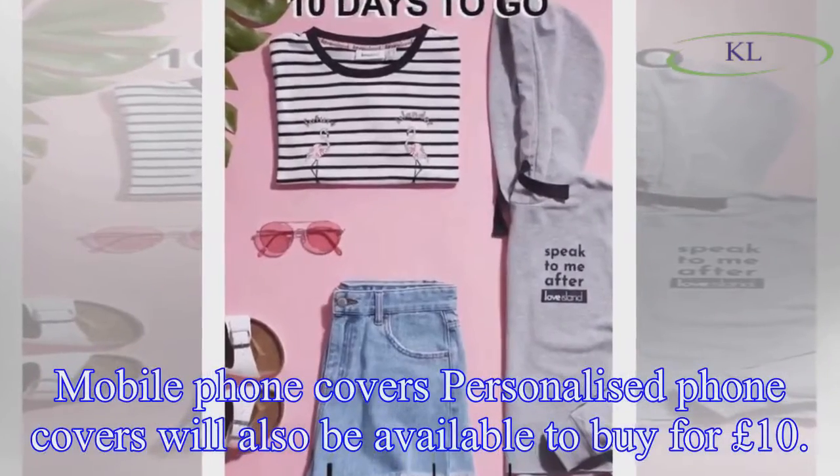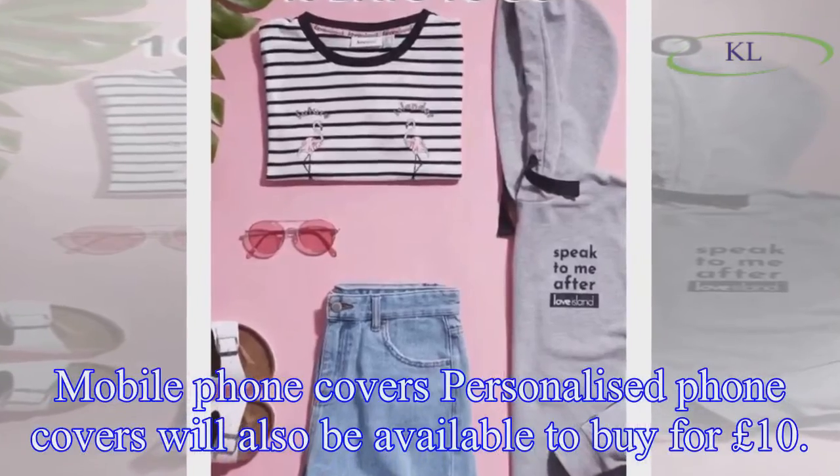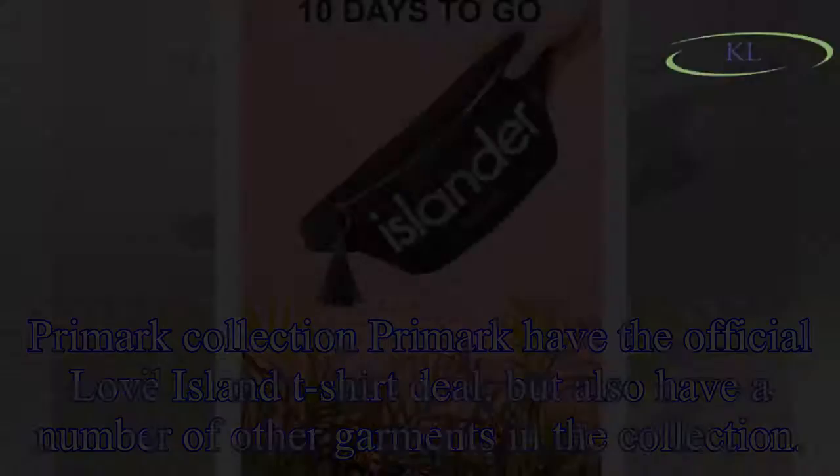Mobile phone covers: personalized phone covers will also be available to buy for £10.